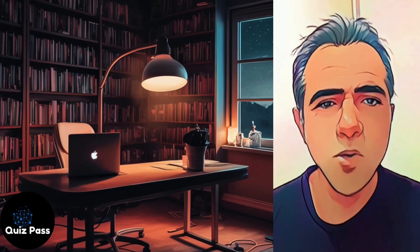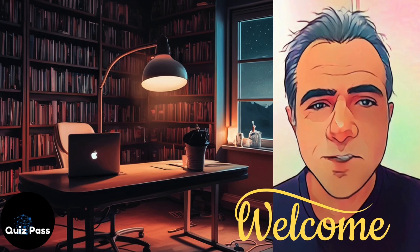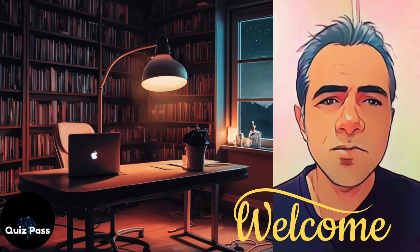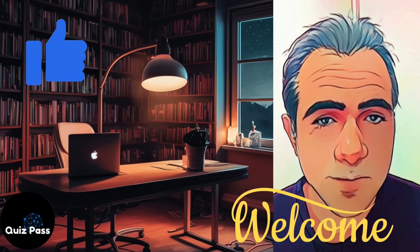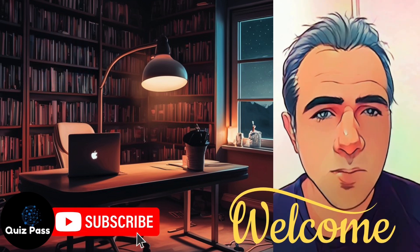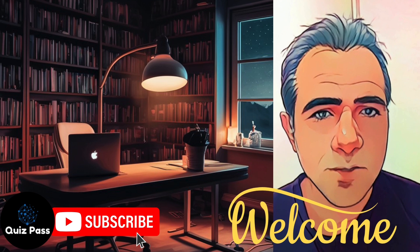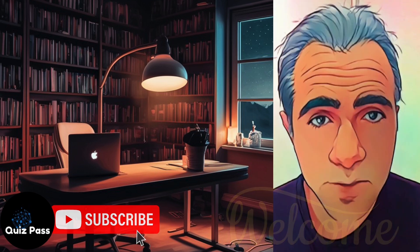Hey there! Welcome to my channel — Nurse M.E. here. I have picked some practice questions for you. If you find this video helpful, be sure to hit the like button. And do not forget to leave a comment below with how many questions you got right. Feel free to ask any questions — I'm here to help.